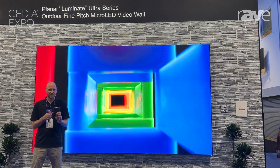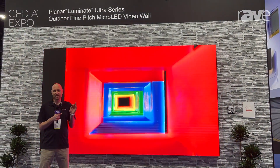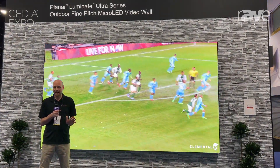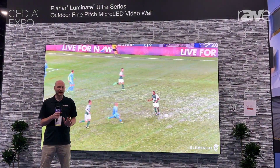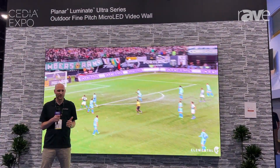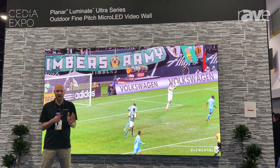The Luminate series is for outdoor applications and features up to 3,500 nits of brightness, so bright sunlight, direct sunlight is not a problem at all, and it's also IP65 rated, so any environment that you might want to be outside watching a display in, this product can withstand.